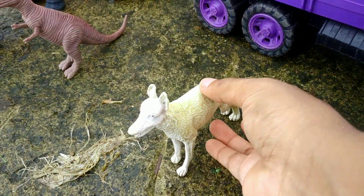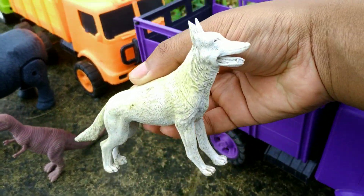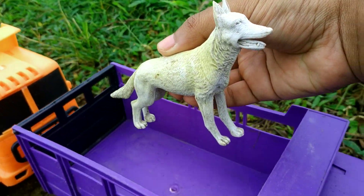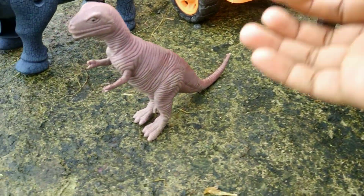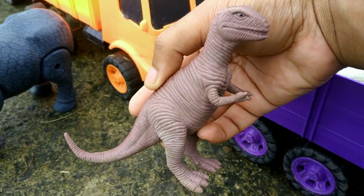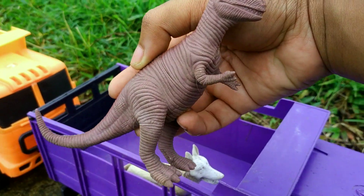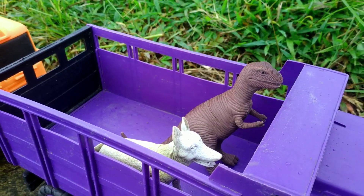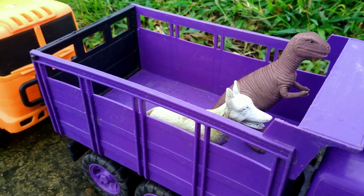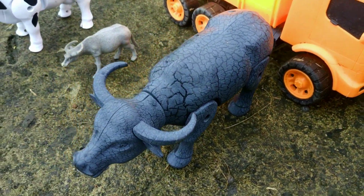Wadidaw! Lihat, teman-teman — di sini ada si Bobo. Waduh, mantul sekali! Wow, di sini ada hewan purba yang sangat ganas. Namanya adalah T-Rex. Waduh, warnanya coklat. Wadidaw!